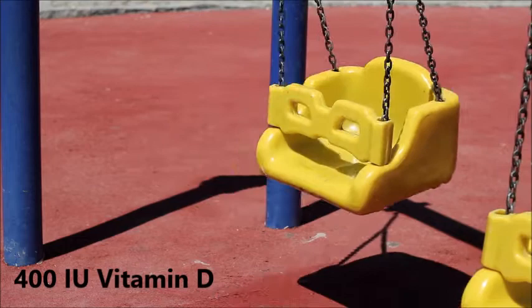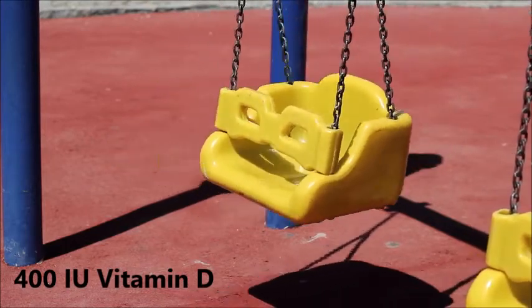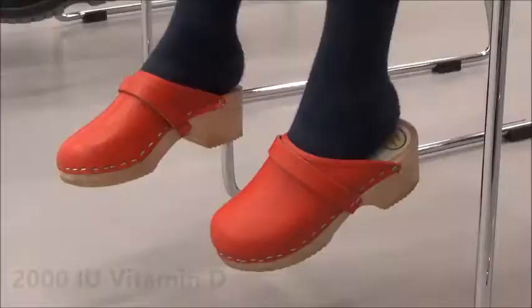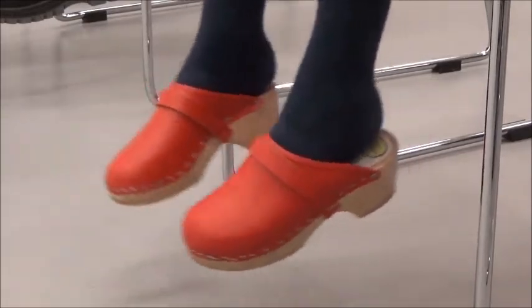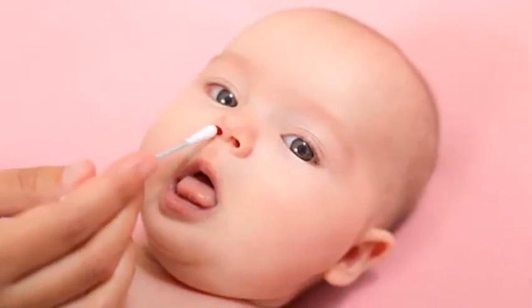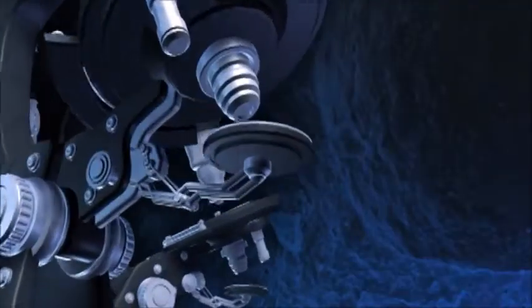In our experiment, standard dose is 400 international units of vitamin D per day, which is consistent with recommendations set by the American Academy of Pediatrics. High dose is 2,000 international units of vitamin D per day, which is within safe limits set by the Institute of Medicine. Whenever parents suspected their child to have a cold, they completed a nasal swab test, which was sent to the lab for testing.